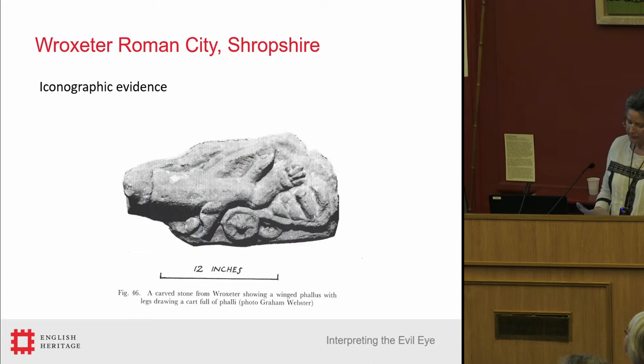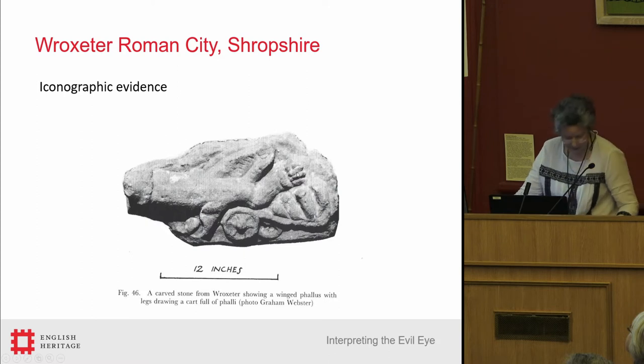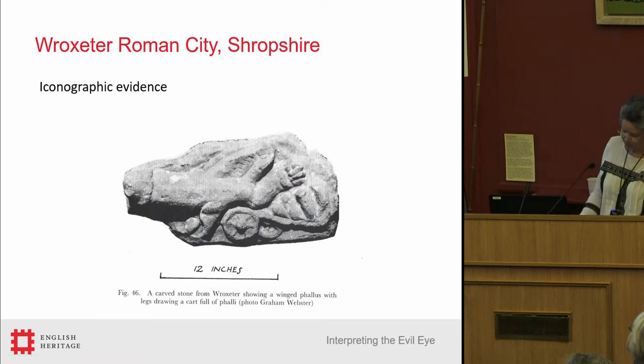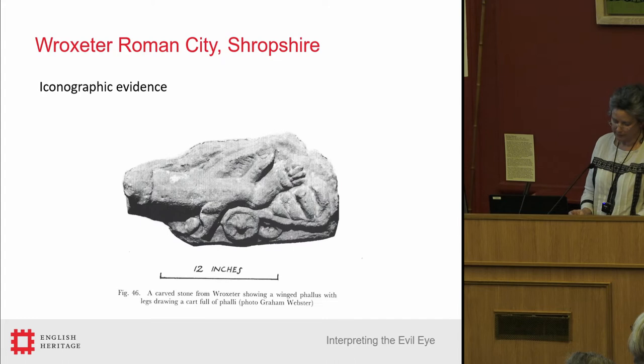Other than the amulets, is there evidence of the belief in the evil eye at Wroxeter? We have this amazing piece of relief carving, on provenance but probably from the exterior of a domestic building, that consists of a phallus with both legs and wings pulling a wagon full of little phalli. And at the back end of the main phallus is the mano fica — the wings, the legs, the cart it's pulling full of little phalli. The mano fica, the fig hand, also known as the manus obscena, the obscene hand, is often used in combination with the phallus — the double whammy.